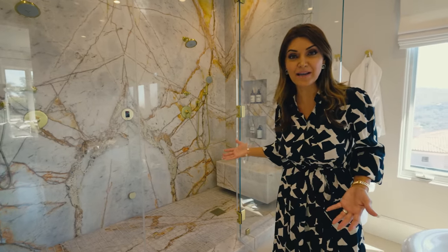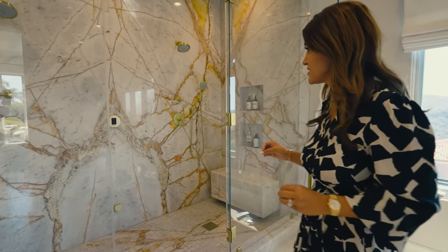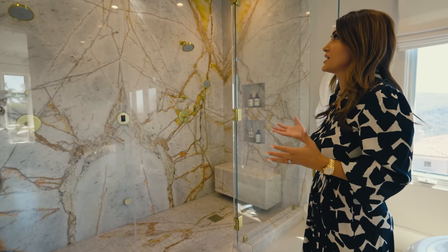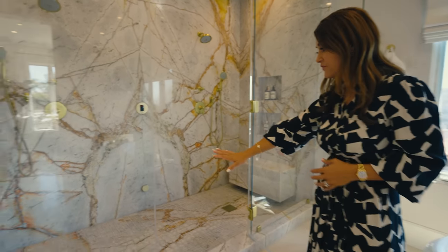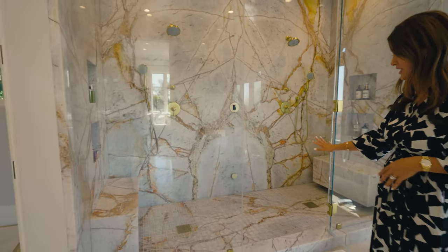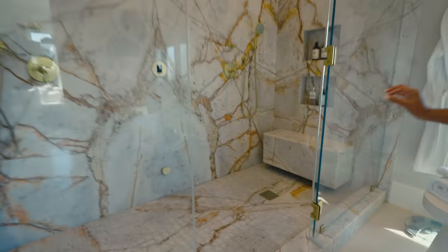How amazing is this master shower? I was amazed when I saw this beautiful work of art. We're talking huge slabs of marble, and this floor — I cannot believe it — is one slab cut into a mosaic pattern. These are the rare and beautiful details of this home that really catch my eye.